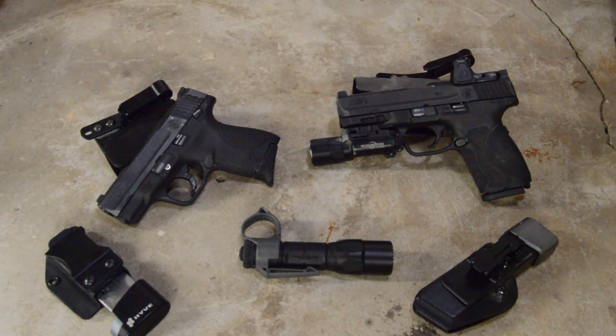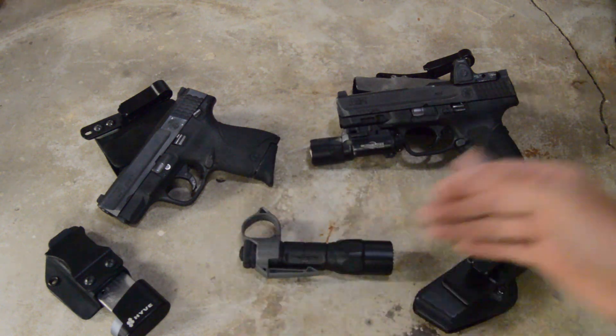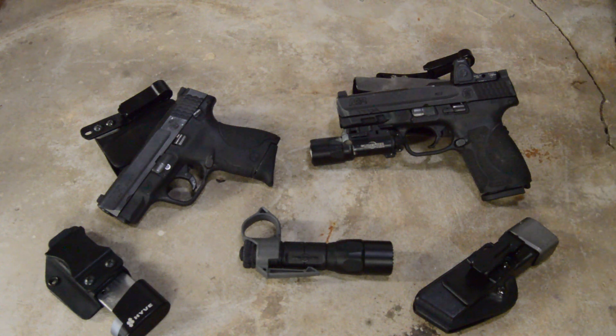Hey team, welcome back to The Basics. I'm going to do another long overdue video about why I'm done carrying the M&P Shield as my main concealed carry and why I've transitioned over to the M&P 2.0 Compact.